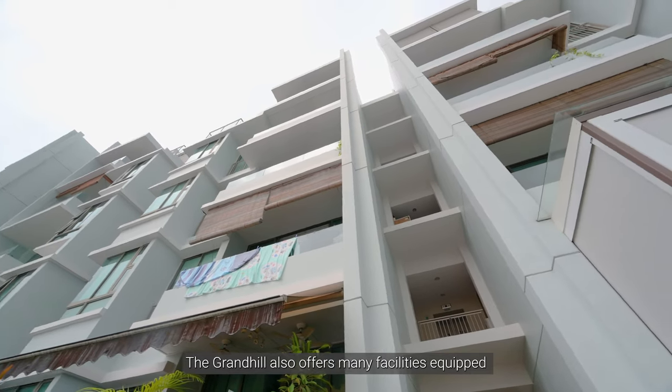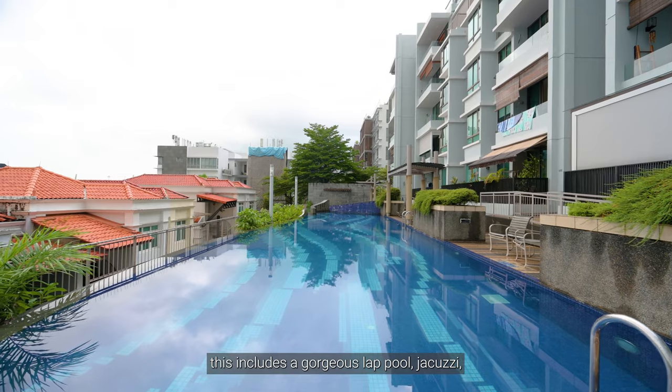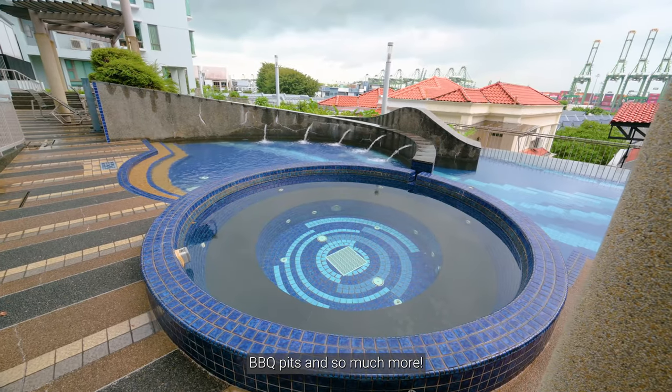The Grand Hill also offers many facilities equipped to ensure your well-being. This includes a gorgeous lap pool, jacuzzi, barbecue pits and so much more.